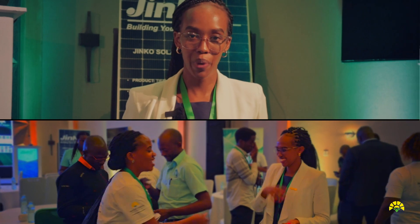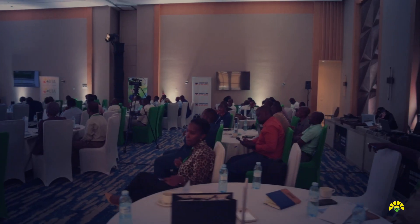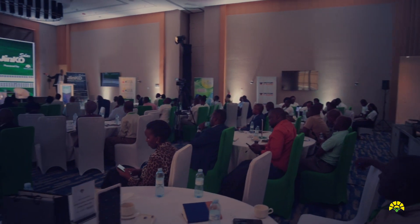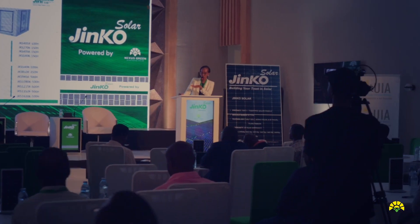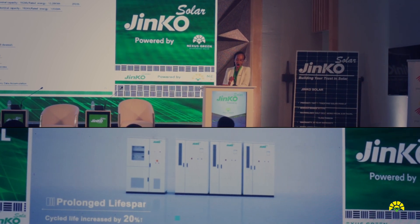This makes sense because renewable energy is the way to go. We have partnered with Nexus Green Energy just to take the technicians through our ESS solutions — that is Jinko ESS solutions — specifically batteries.